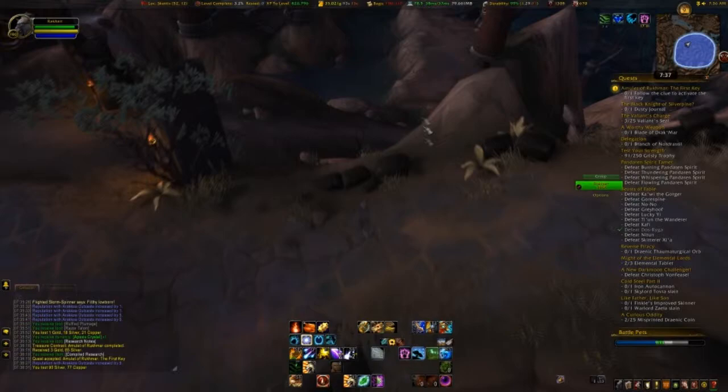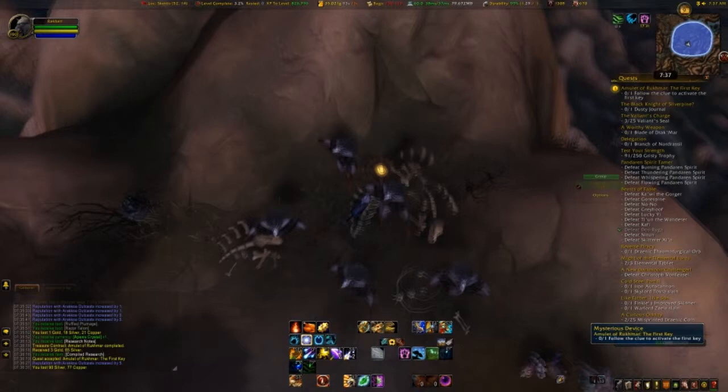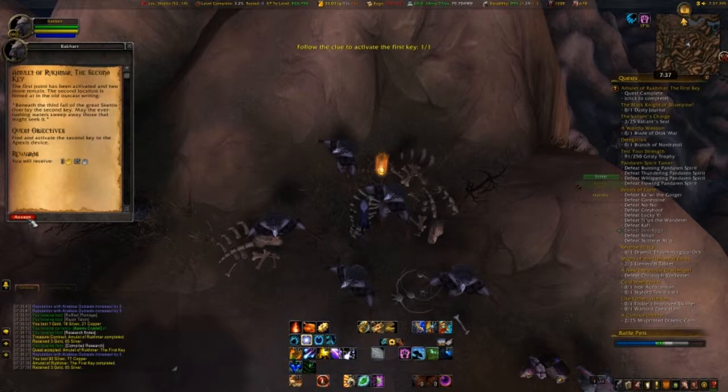If you came in from this side over here, it's going to be up this little pathway and you'll see it's right there. Let's jump over here — little tiny guy right there. We're going to grab that, finish that off, and grab the next quest, the second key.